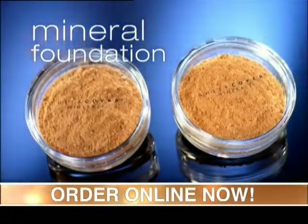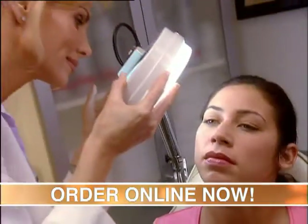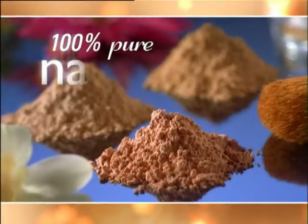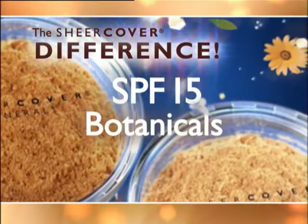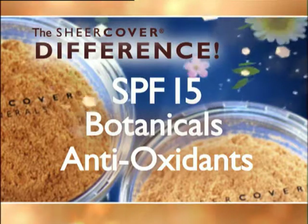Order online now and receive our amazing mineral foundation in two blendable shades. First developed as a corrective cosmetic, Sheer Cover contains 100% pure natural minerals. Sheer Cover has a proprietary blend of SPF 15 sunscreen, soothing botanicals and green tea antioxidants to help fight the visible signs of premature aging. You're getting the natural benefits of these botanicals — that to me is the gift that keeps on giving.